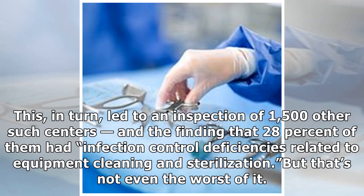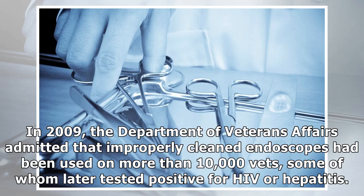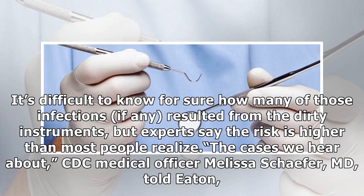This, in turn, led to an inspection of 1,500 other such centers, and the finding that 28% of them had infection-control deficiencies related to equipment cleaning and sterilization. But that's not even the worst of it. In 2009, the Department of Veterans Affairs admitted that improperly cleaned endoscopes had been used on more than 10,000 vets, some of whom later tested positive for HIV or hepatitis. It's difficult to know for sure how many of those infections, if any, resulted from the dirty instruments, but experts say the risk is higher than most people realize from the cases we hear about.